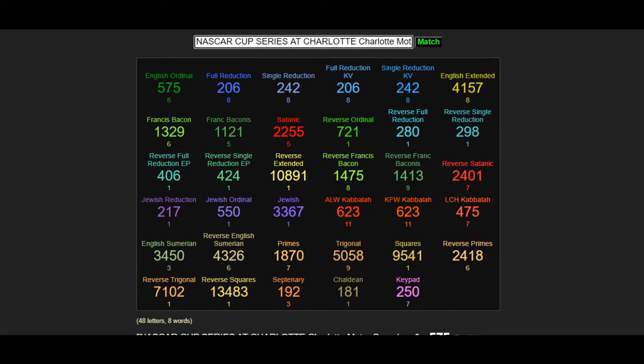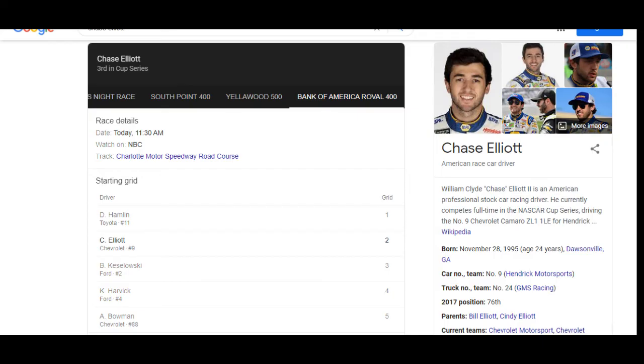And then we have the track codes for this race. The codes that are standing out to me are the Sepertinarian, the Chaldean, the 192 code, and the 181 code. We know that 181 is the 42nd prime number. So these are all of the track codes. We need to look at all of the codes and see where we can find an alignment in the numerology for the track.